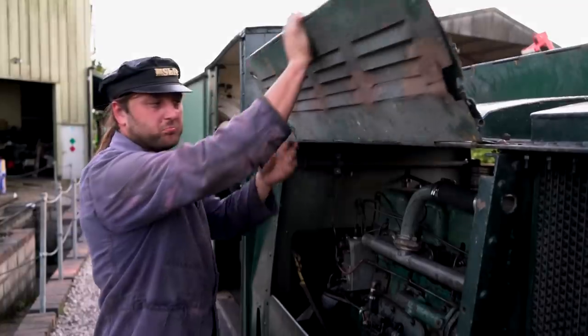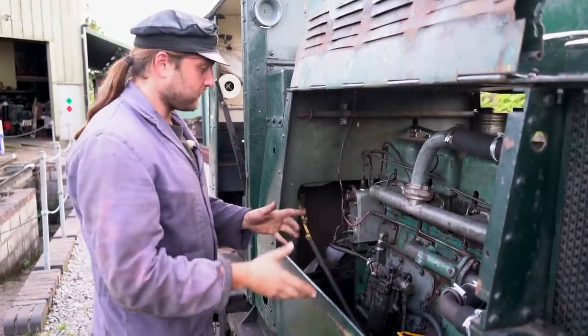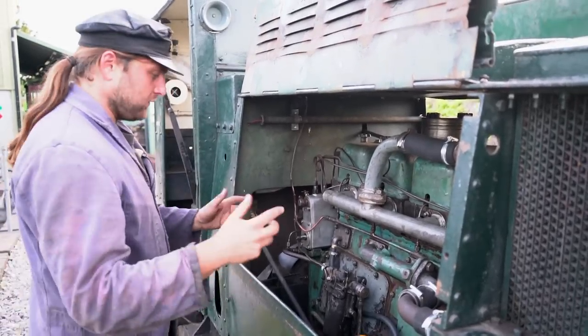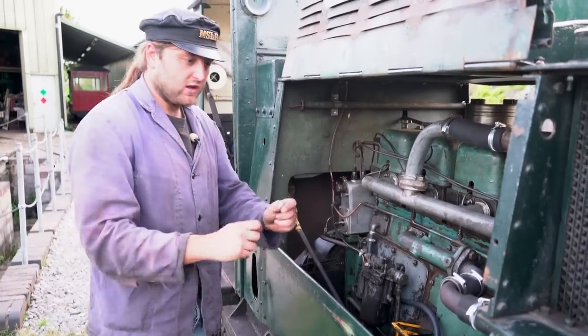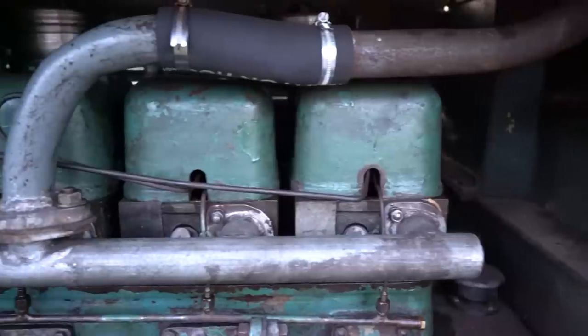What threw me when I first opened up the flaps — these foldy-outy things — was it's the wrong way round compared to my one. On mine I've got the hand start just in there and the flywheel is at this end. On this one it's all 180 degrees — it's a little bit strange.